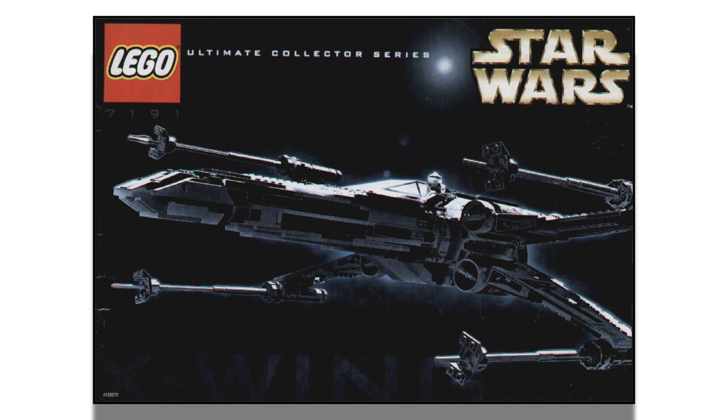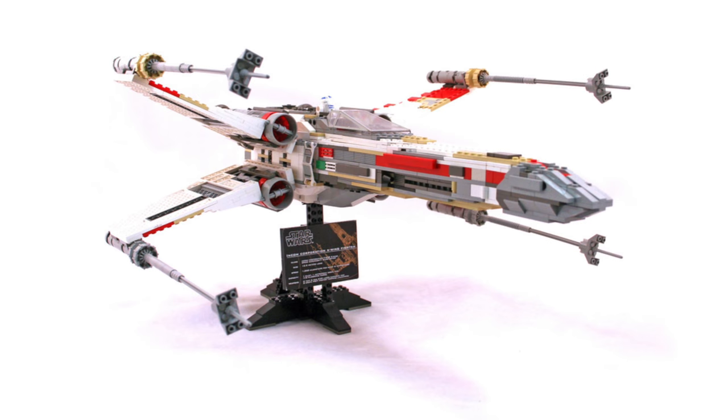At number 13 from the year 2000, we have the 7191 X-Wing Fighter — an Ultimate Collector Series model that cost $150 and included 1,300 pieces. It was given a 4.9 out of 5 with 14 reviews. The ratings ordering on BrickSet is a little discombobulated since some sets with fewer reviews rank higher, but I'm just going off how it's ordered. Personally, I think this is a clunky-looking set and would rate it maybe a 3 out of 5. The newer UCS X-Wing is leaps and bounds above this original version.